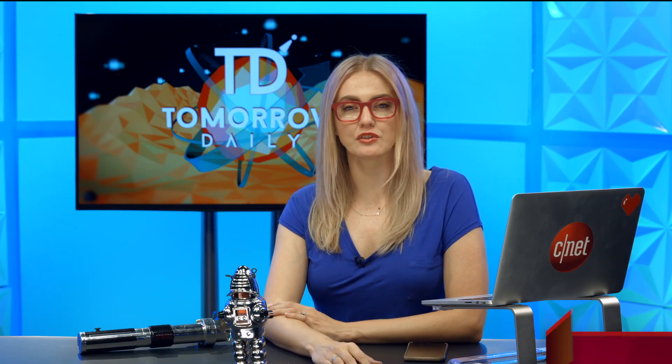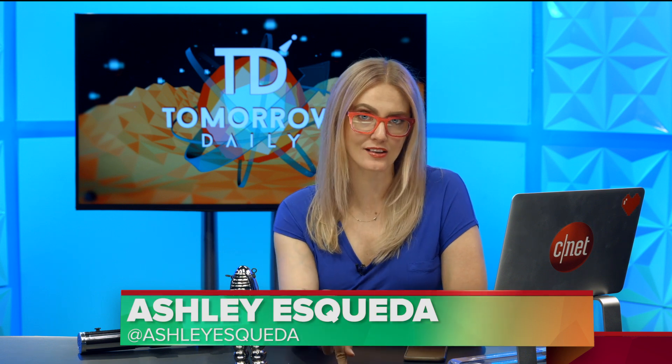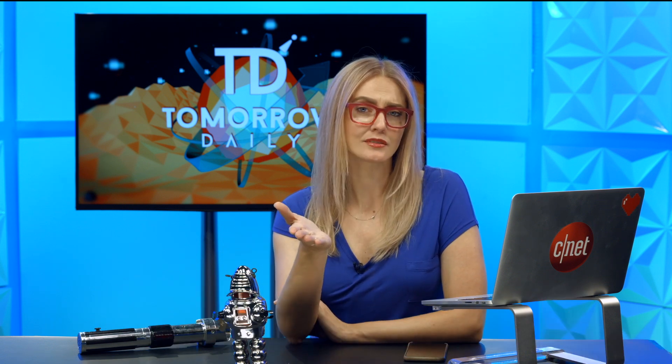Greetings, citizens of the internet. Welcome to Tomorrow Daily, the best geek talk show in the known universe. I'm Ashley Skeva. Jeff Cannata will be out for the next three days — he's on assignment. So for now, let's hit those headlines.